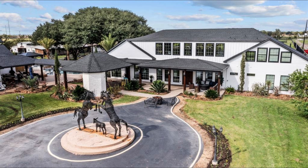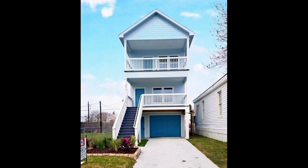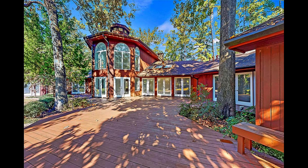The process of buying an owner finance property in Houston can vary depending on the specific circumstances of the transaction, but here are some general steps you can take. Find owner finance properties — look for properties that are being sold by the owner with financing options. You can search for these properties online or through a real estate agent.